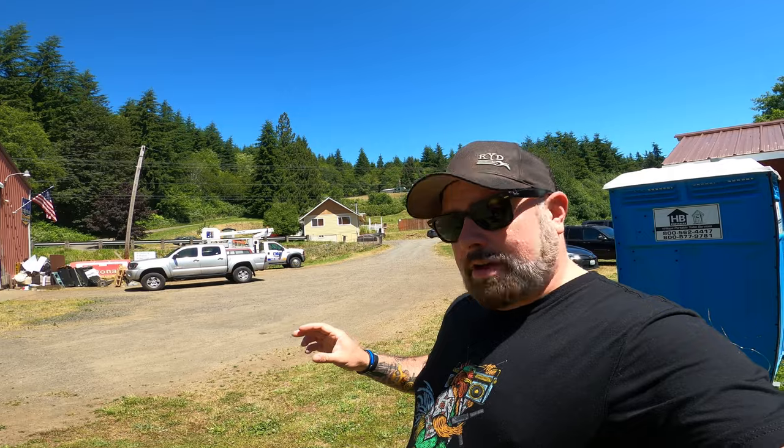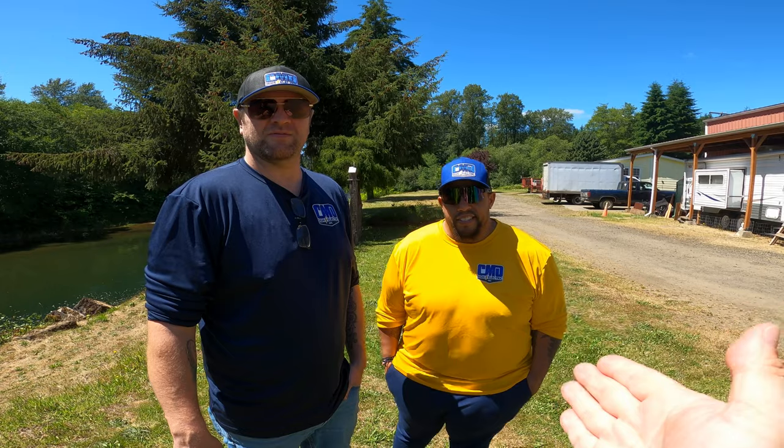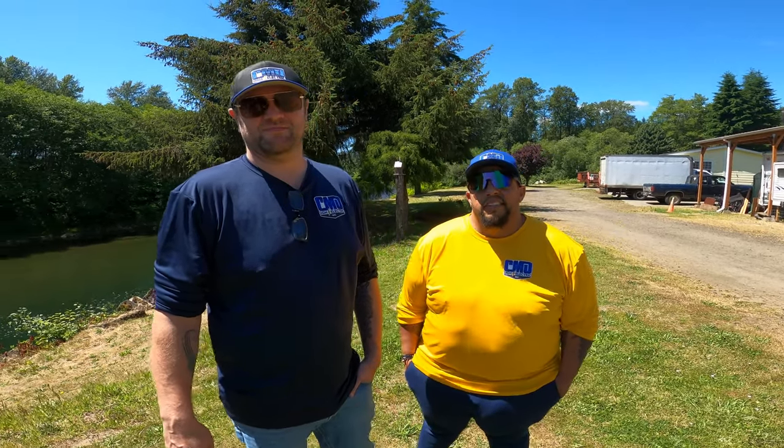I'm here with CMD Sign and Electric. They're out here doing the graphics on the back of our trailer that we're going to be driving all over the country, so everyone's going to see their work, which is going to be awesome. I'm here with Chris and Marcus — they are the co-owners of CMD Sign and Electric and the sponsors of today's video.